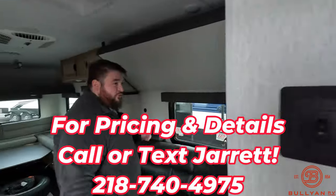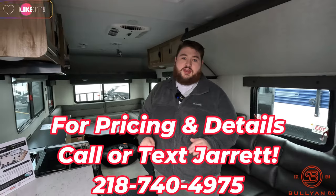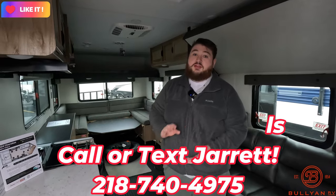So that's our 2024 Grey Wolf 16GR. We have a fantastic sale price — if you want to know what that is, give me a call at Bullion RV. Again, my name is Jared.